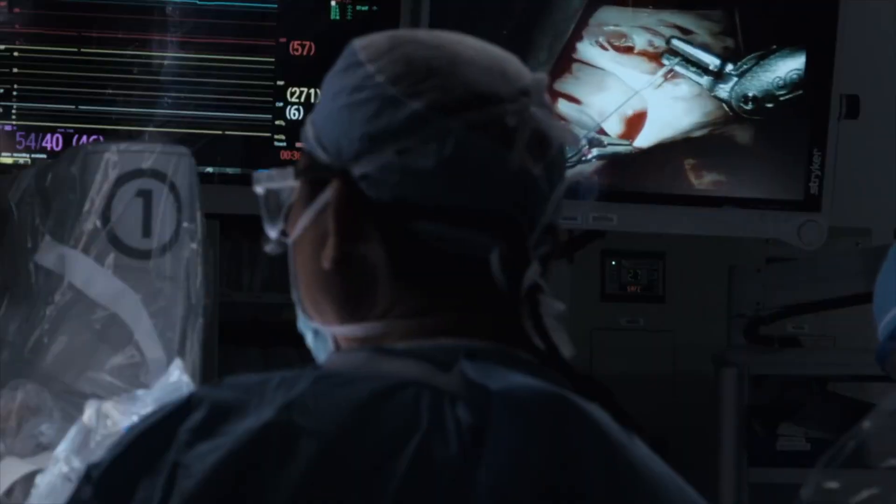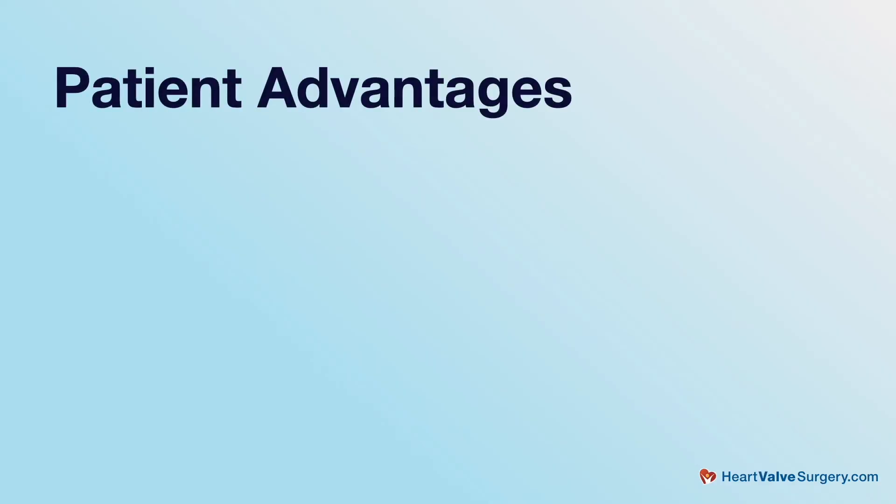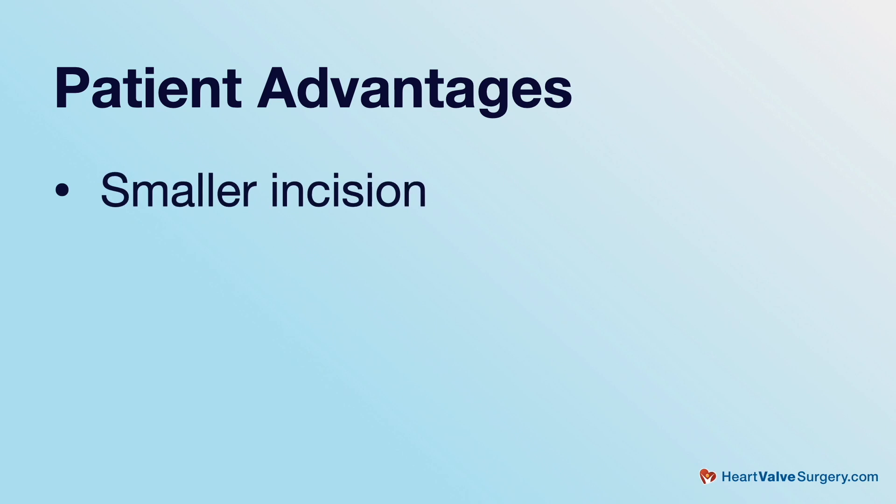Many times people ask why do you, the surgeons, do robotic mitral valve surgery? What are the advantages? There are a few advantages. The first is for the patient, of course: smaller incision, quicker recovery, no big incision on the chest.